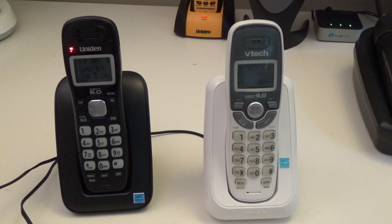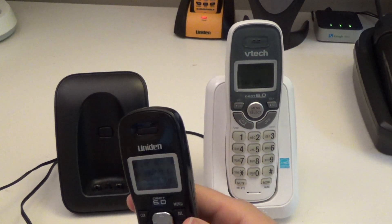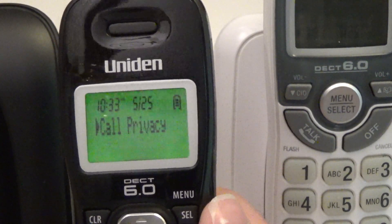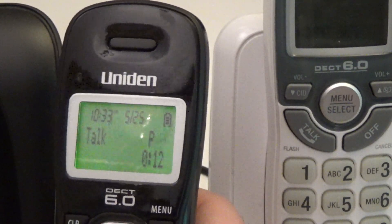Both of these telephones are expandable. I cannot find any documentation on the exact limit, but I would guess it's 12 handsets for both. The Uniden does seem more intended for expandability — the handset standby name can be changed on the Uniden, which cannot be done on the VTEC. The Uniden also has call privacy, so if you have multiple handsets and want a call to not be interrupted, you can turn this on and none of the other handsets will be able to join the call. This functionality is not present on the VTEC.